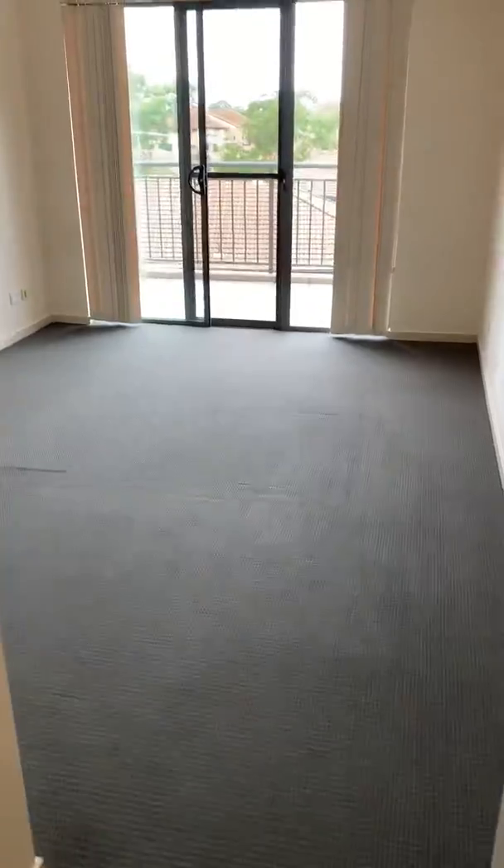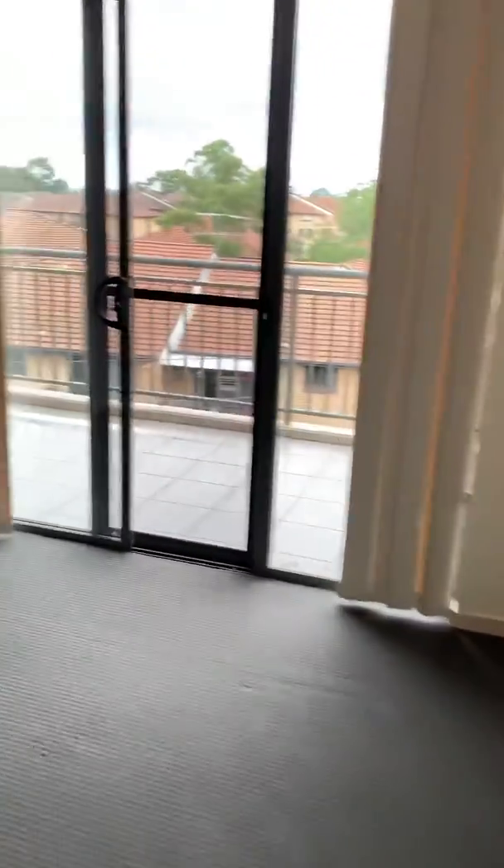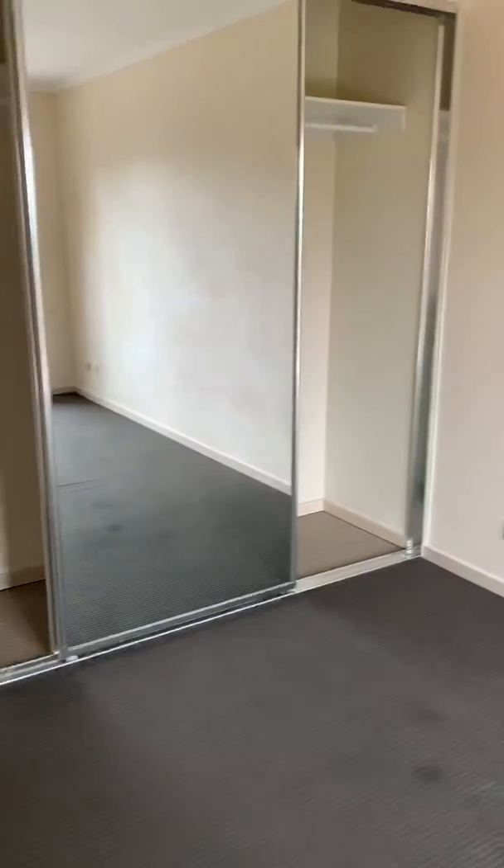We have our main bedroom, again with access to the balcony and a mirror built-in wardrobe.